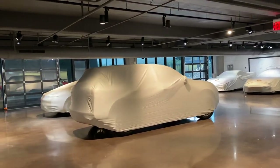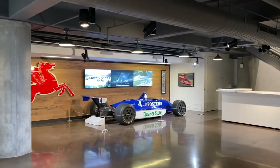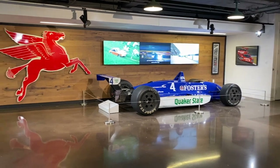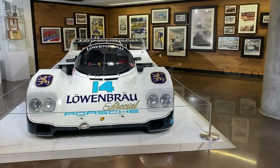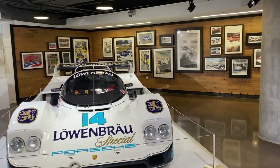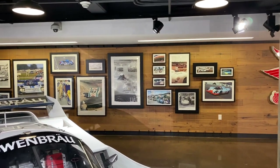I don't know the significance of that Cayenne and that other car. Here we have one of their race cars — that looks like Formula One, I don't know if it is or not, but clearly some significance. Lots of art on the wall with that car.